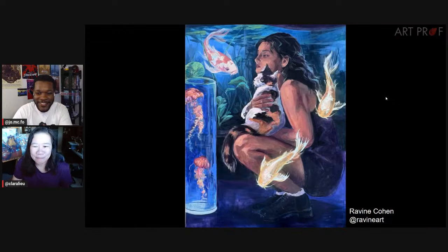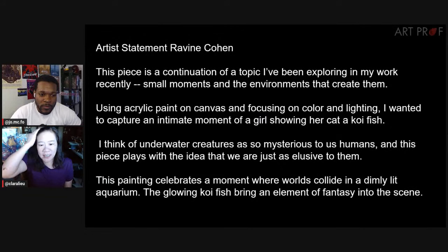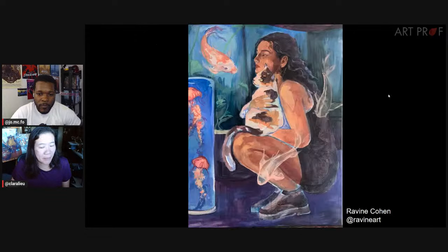Next artist is Ravine, and I believe Ravine is here live with us in the chat — lovely to have you here. Ravine says she's exploring small moments and the environments that create them, wanting to capture an intimate moment of a girl showing her cat a koi fish. She thinks of underwater creatures as so mysterious, and this piece plays with the idea that we are just as elusive as them.